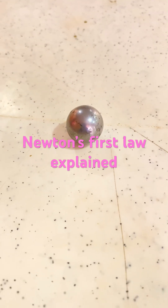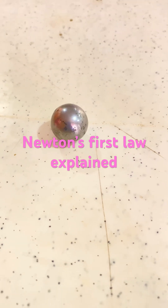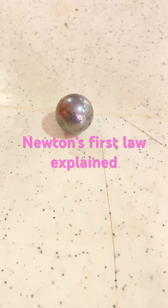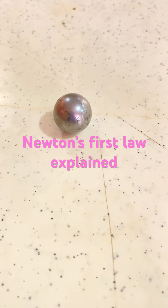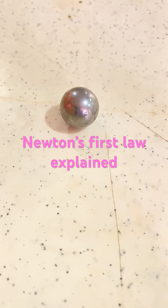Hello lovely people, today once again we are going to demonstrate Newton's first law, which is known as inertia. The law says that an object at rest will continue to be at rest, and an object in motion will continue to be in uniform velocity in a straight line, unless it has been affected by an external force to change otherwise.